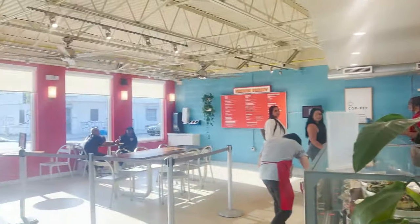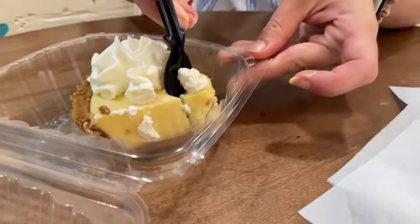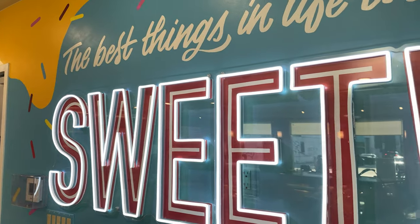We are here at Fireman Derrick's and we have some key lime pie. We're very close to the Keys and it's hard to resist when key lime pie is on the menu. Oh, that hits the spot after a beach day. I absolutely love key lime pie. I think sometime we're going to go to the Florida Keys and try to find the best key lime pie in the Keys. For today we'll settle for this one here at Derrick's.